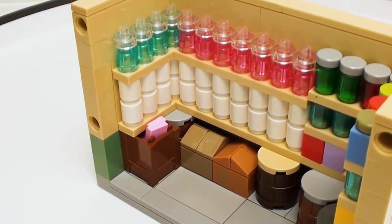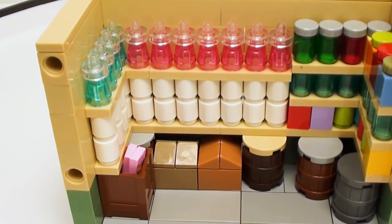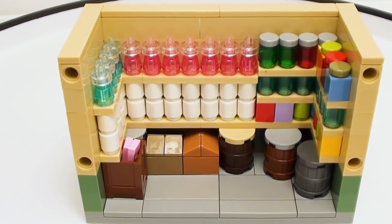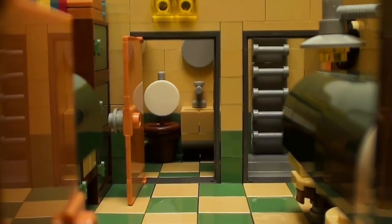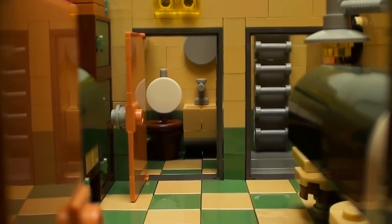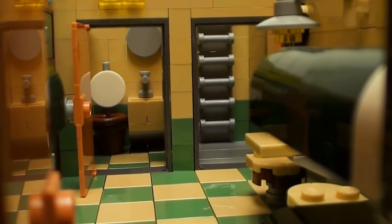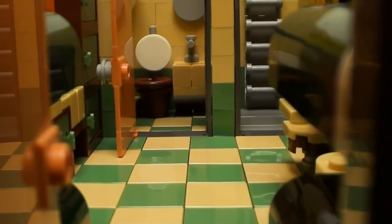Looks like we've been stocking up for quite some time. You never know with the way things are — you're going to need those supplies. You can see the door on the right-hand side is our escape hatch. Lots of space for a little area.